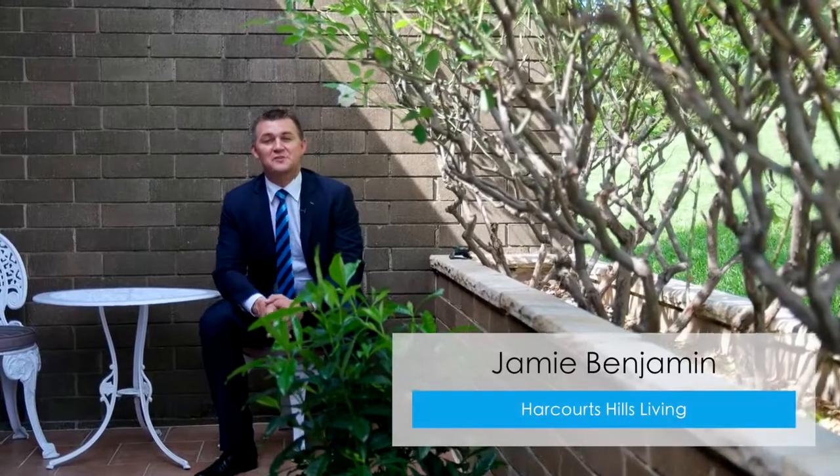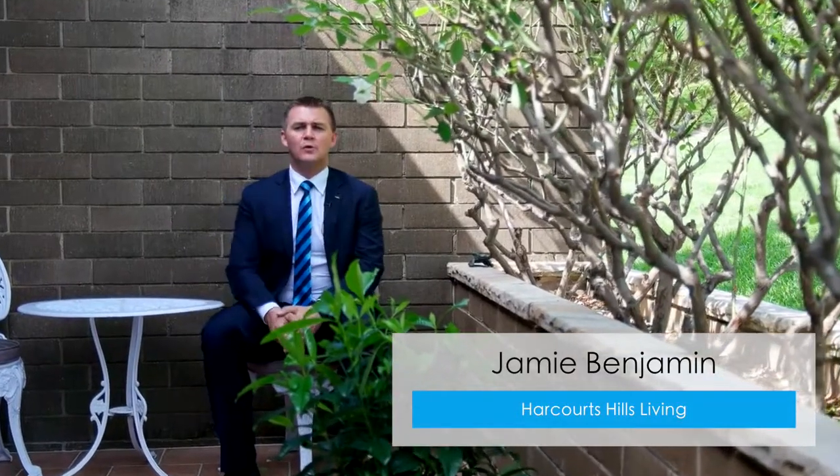Hi, I'm Jamie Benjamin from Harcourt Seals Living, and it's great to see you again. Today we're in a quiet corner of North Rocks with a large family home to show you. If you're looking for that little bit of extra space, this is going to be the one for you. It's 31 Davidson Avenue in North Rocks. Let's go on through.